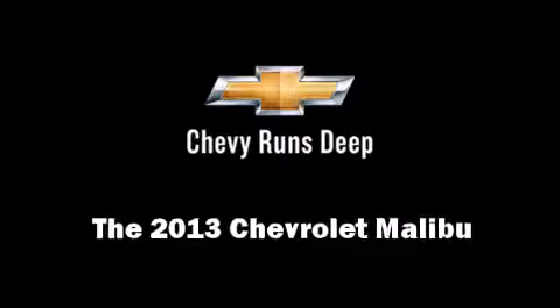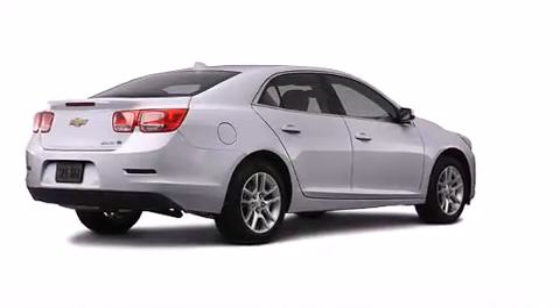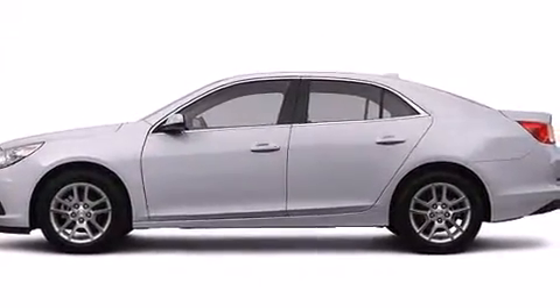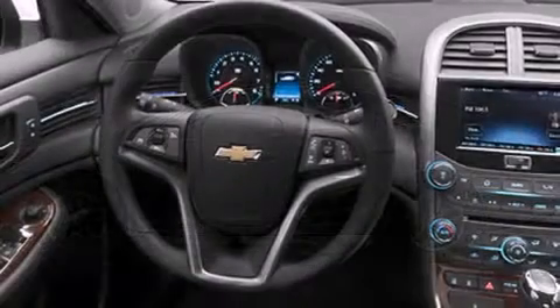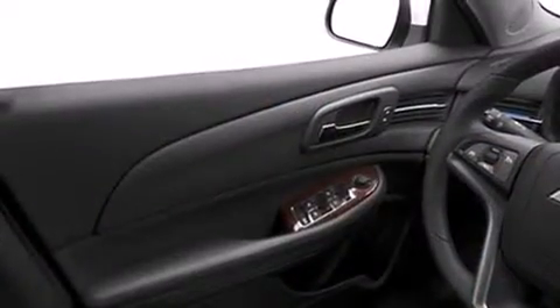You're going to love the 2013 Chevrolet Malibu. This four-door, five-passenger sedan stands out among competitors in its class. Under the hood, you'll find a four-cylinder engine with more than 170 horsepower, providing a smooth and predictable driving experience.